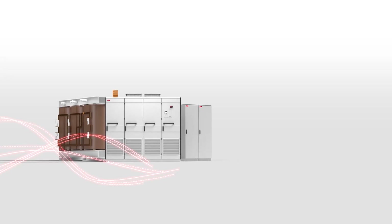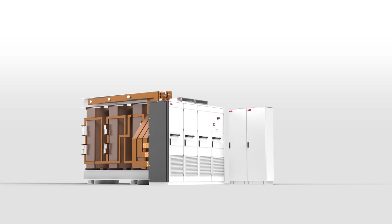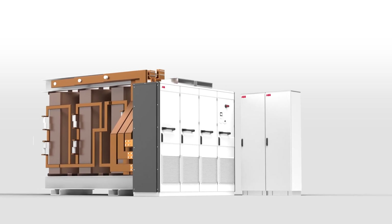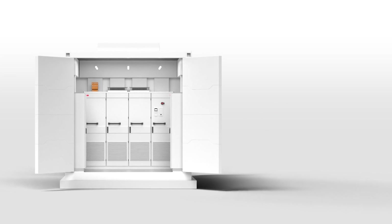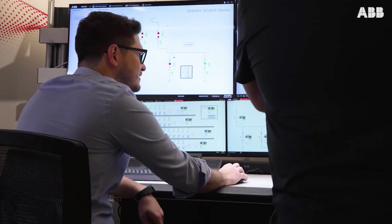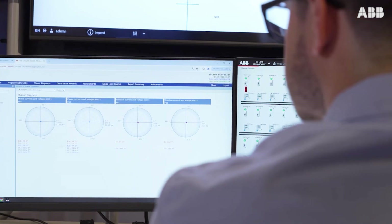ABB ultimately provides the electrical backbone to enable the green hydrogen economy. Everywhere we need to provide the electrical equipment to drive compressors, to compress hydrogen, to power the electrolyzer that generates hydrogen, or drive the pumps that pump water or fans that cool things down. We also provide automation solutions where we actually automate the plant to make the whole process more controllable, reliable and effective.